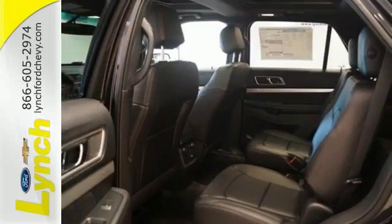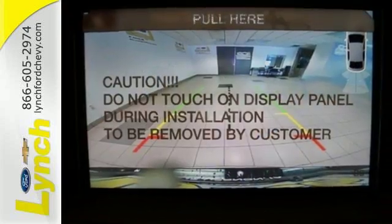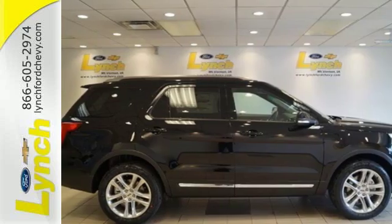The looks make it stand out, and the interior space is ready to be filled in with family, friends, and cargo. Use the standard media hub with USB to create the perfect atmosphere for every adventure.